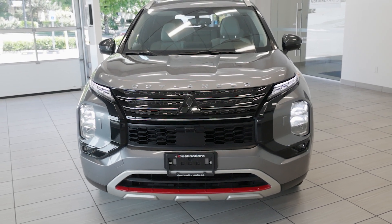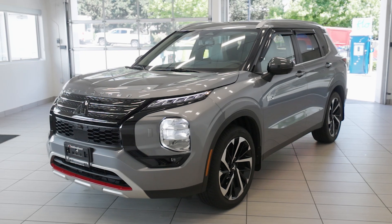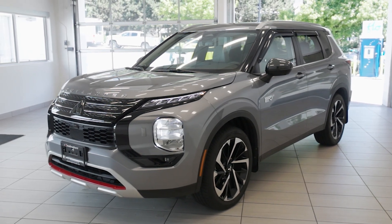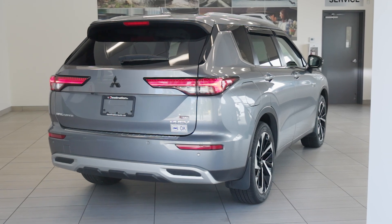Check out this 2023 Mitsubishi Outlander PHEV at Destination Honda Burnaby. This plug-in hybrid SUV combines exceptional efficiency with robust performance, powered by a 2.4-liter 4-cylinder engine paired with twin electric motors.